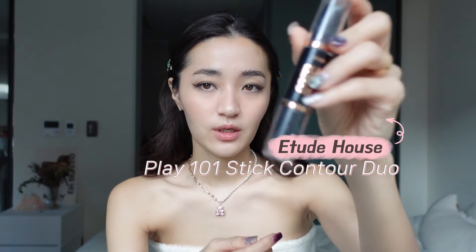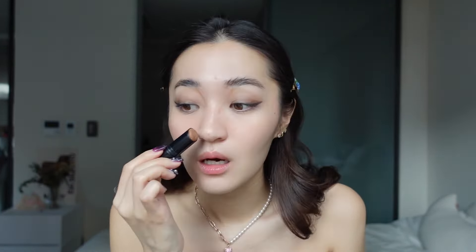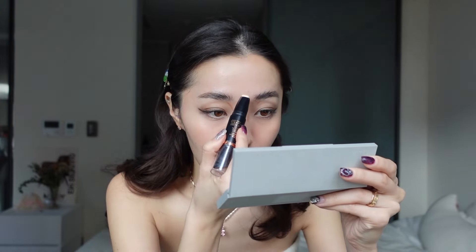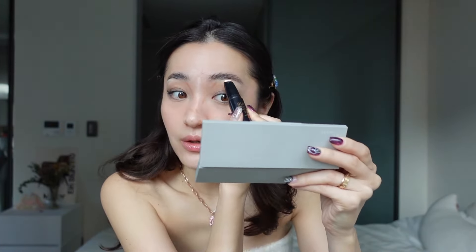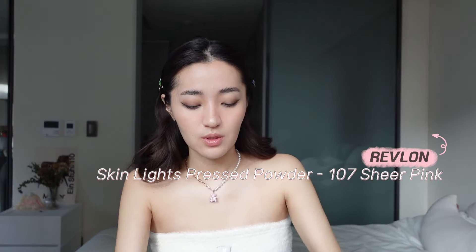For contour I use the Play 101 Stick from Etude House — it has highlighter and bronzer on the same stick, which is really convenient. I put a little bit on the tips of my nose. I'm not an expert so I don't even know if I'm doing it right! For highlighter I put a little here and there and blend with my fingers. I also use the Skin Lights 107 Sheer Pink from Revlon — I saw it on TikTok as something you have to buy in Japan, so I asked my brother to grab one. I apply it on the tip of my nose and forehead.